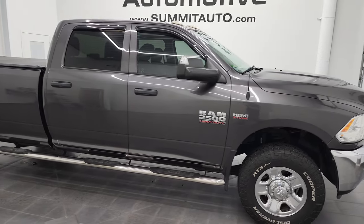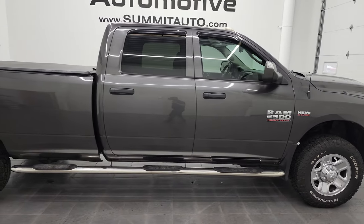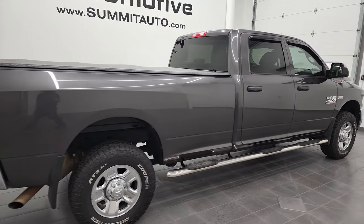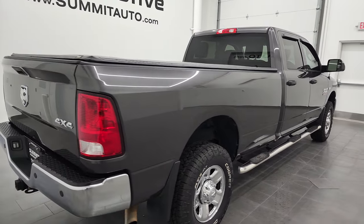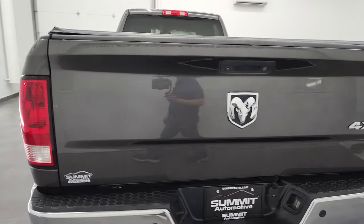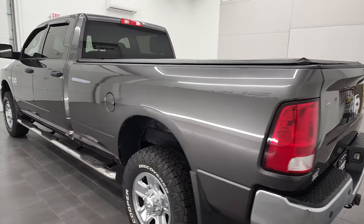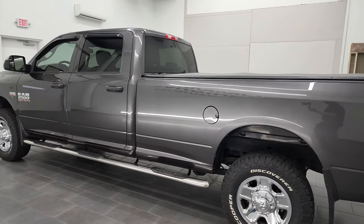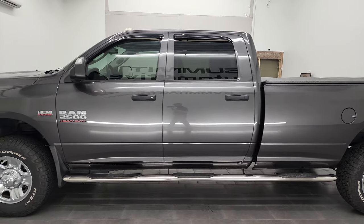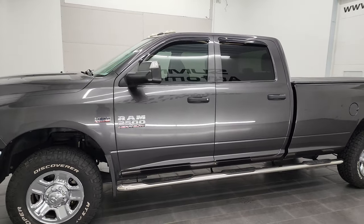Hey, this is Brett, and this 2016 Ram 2500 Crew Cab Long Box Tradesman is stock number 12888Z. We are here at Summit Automotive in Fond du Lac, Wisconsin, your new and used heavy-duty truck and Ram headquarters. This 2016 Ram 2500 has the 6.4 liter V8 Hemi engine.